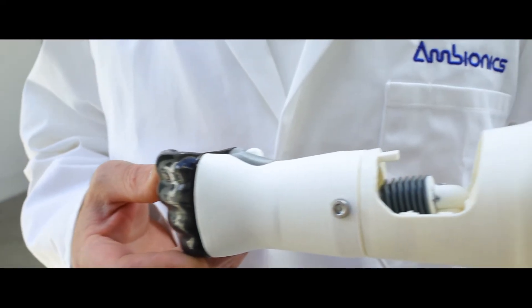Our approach is biomimetic, so it's inspired by the way that spiders use fluid pressure to actuate their limbs. We call this approach body-powered hydraulics.